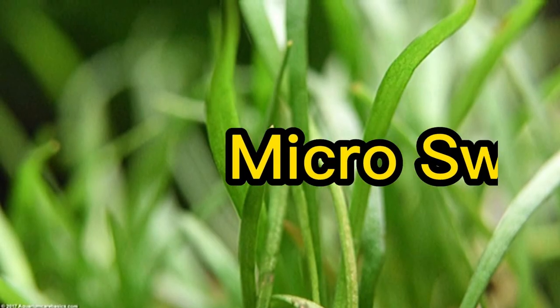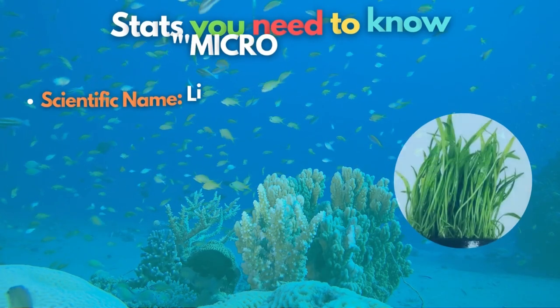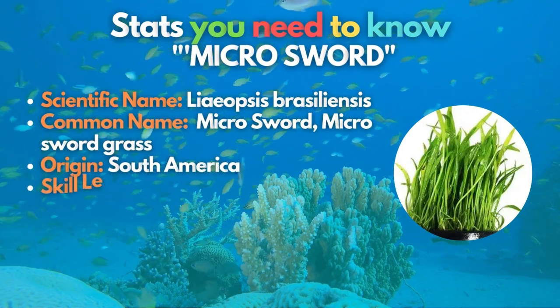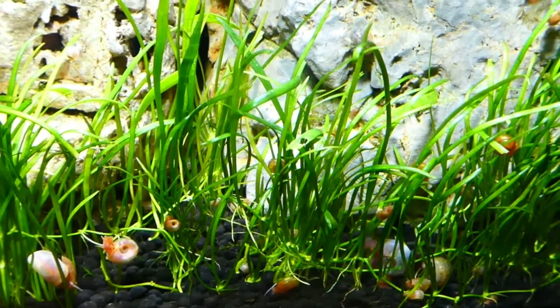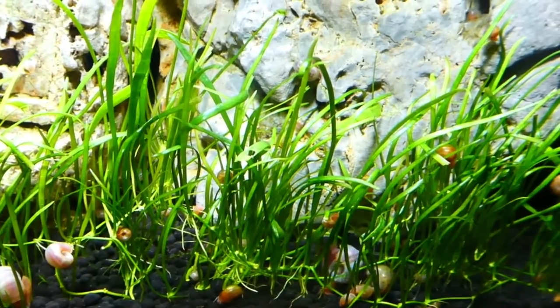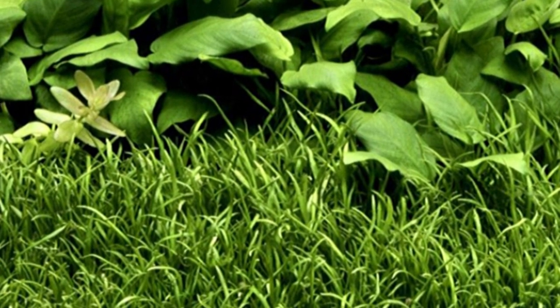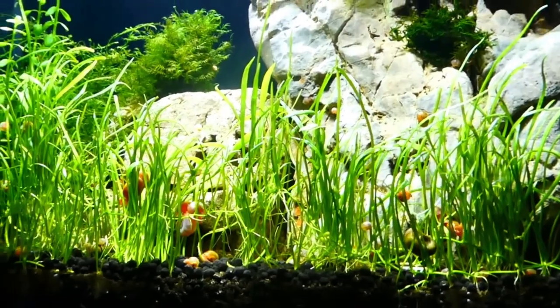For our ninth plant on our list, welcome the microsword into your life. The microsword is a great foreground plant that loves nutrient-rich growing conditions. This grass-like plant has a medium blade width, somewhere between dwarf hairgrass and dwarf sagittaria. A microsword can stay compact and form a superb carpet if grown under high light and planted close together.